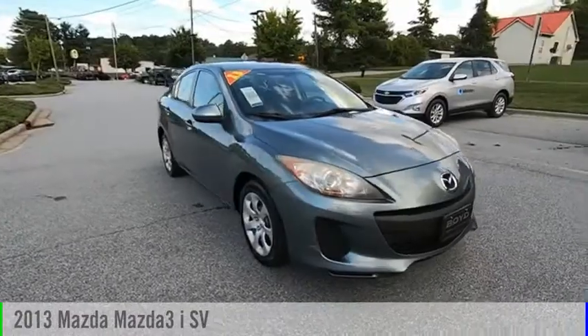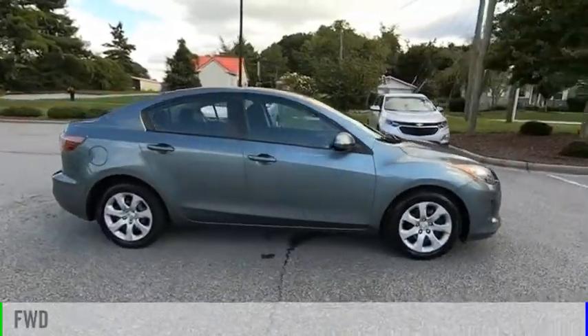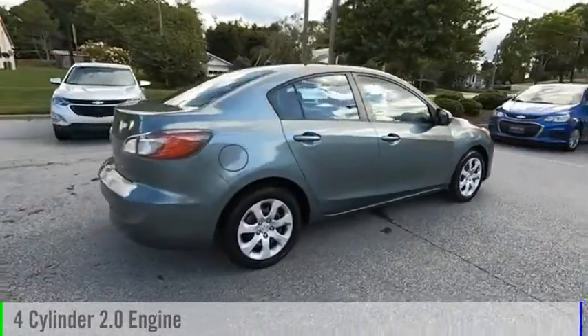Take a ride in the 2013 Mazda 3. This vehicle is powered by a front-wheel drive, four-cylinder, 2.0-liter engine.